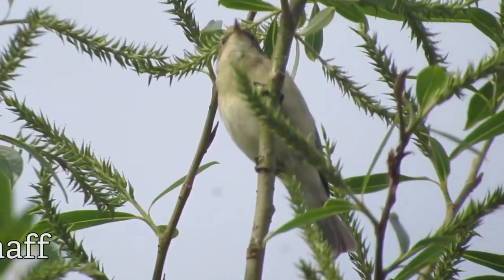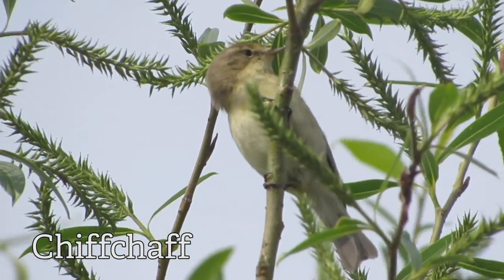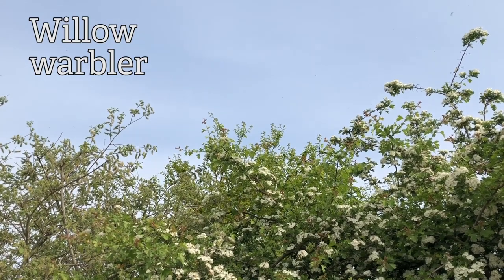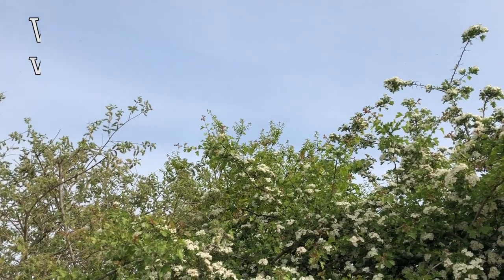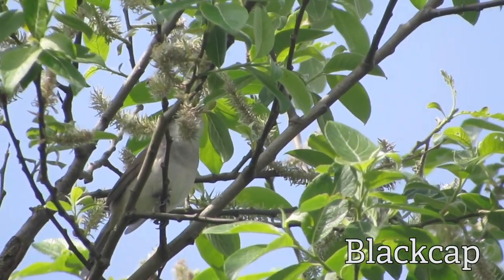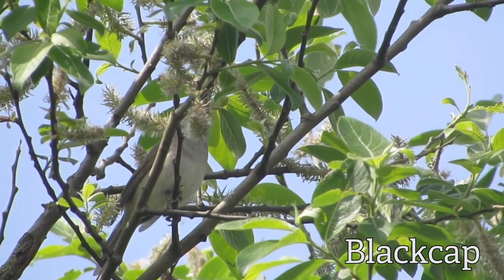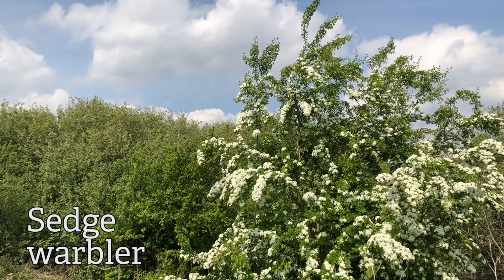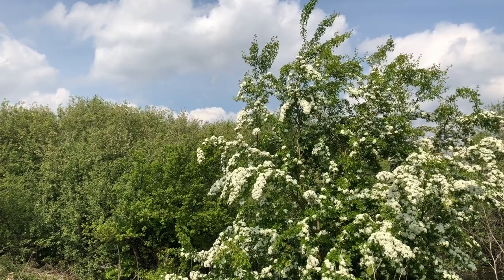There's a willow warbler singing just behind me now, so let's see how many of those we can hear. I managed to see and hear nine of the ten warblers — there was no sign of a grasshopper warbler. I couldn't get them all on film but I got a few; hopefully you heard them in those clips and saw so much great wildlife.